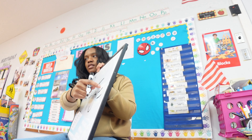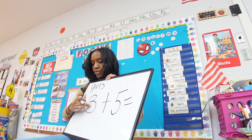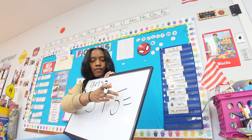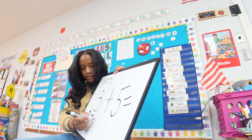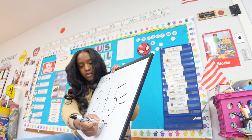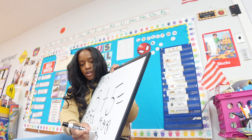Does anybody remember what this sign is? Equal. So let's read our problem together — are we ready? Go: three plus five equals. So Miss Paige is going to draw all of our pretty girls and all of our handsome boys. Friend, do not answer — we're going to solve it all together.